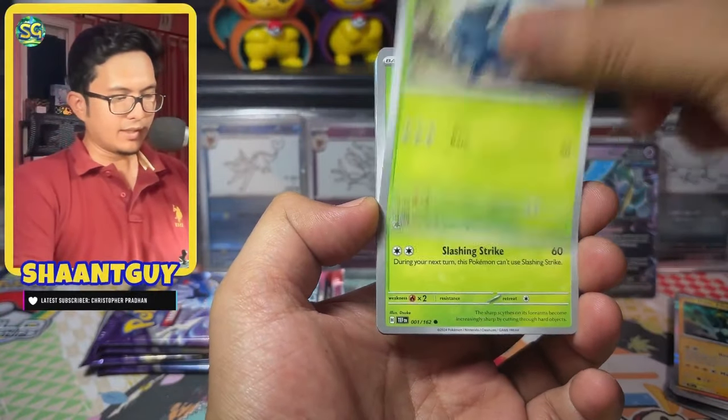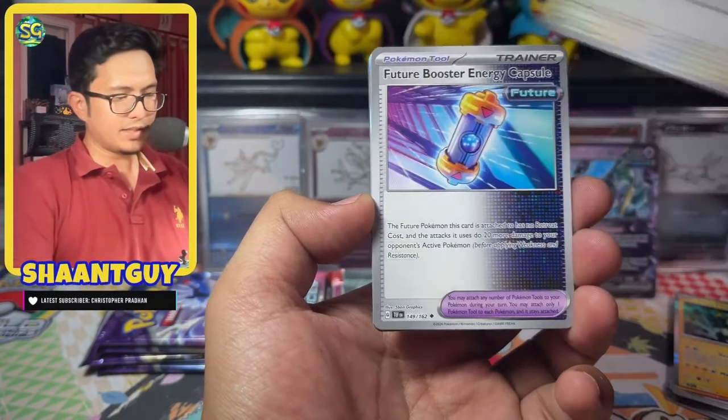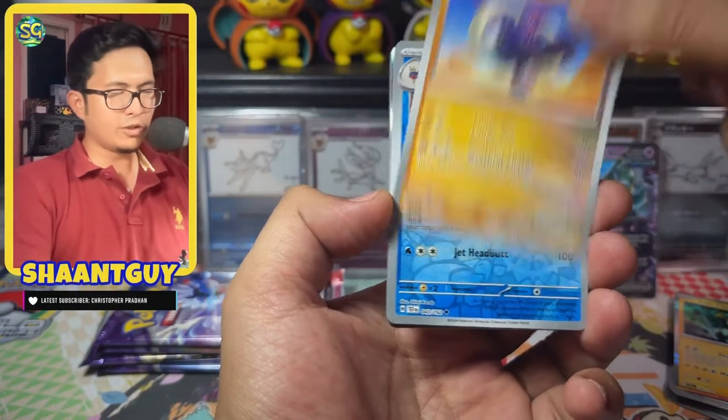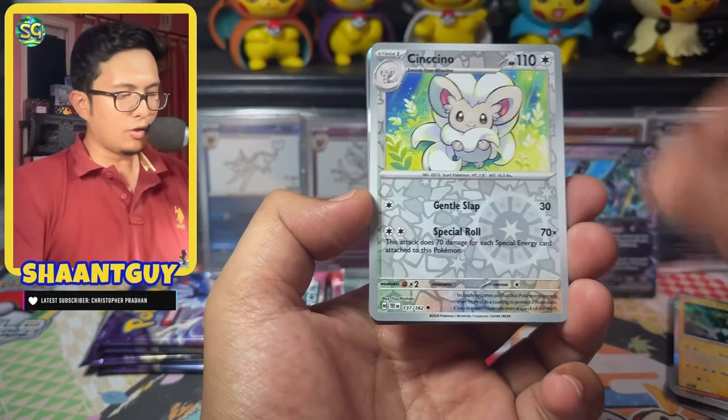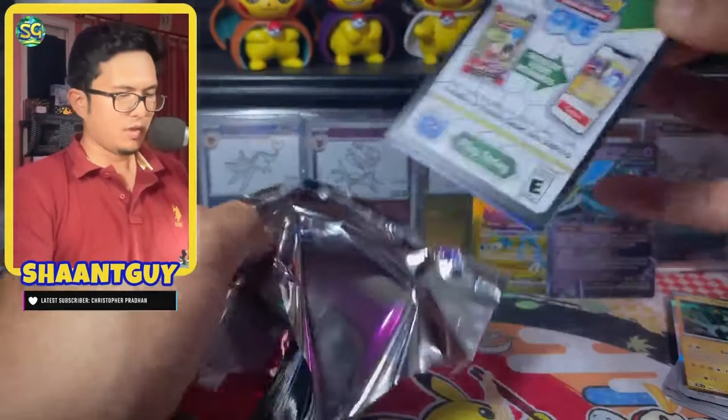It's a looker for sure. The illustrator is Nagi Miso — huge fan of Nagi Miso. If you guys don't know, he also did the Jolteon V Alt Art artwork. A great illustrator and beautiful artist. Four more packs to go.